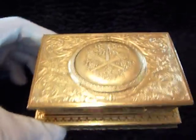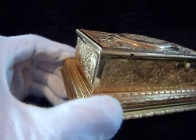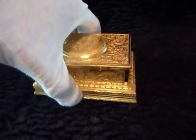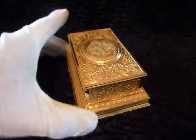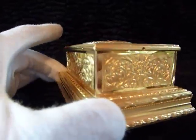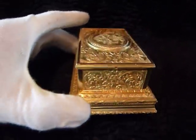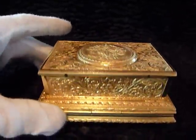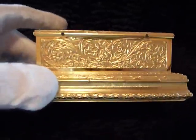I went through everything — cleaned, adjusted, and lubricated all of the mechanics. The bellows work perfectly. The gold gilt case is just gorgeous, and this is the original finish. Gold cleans up really nicely.